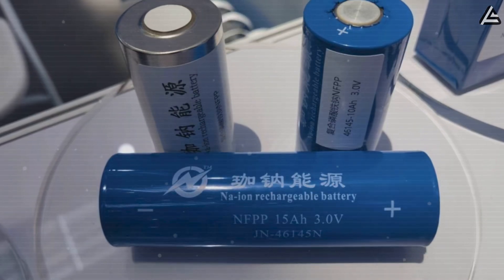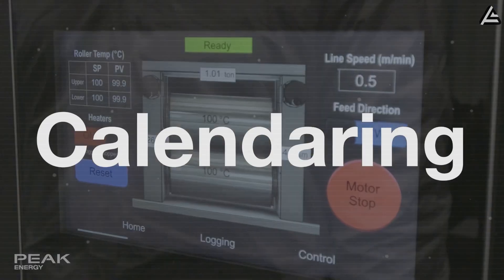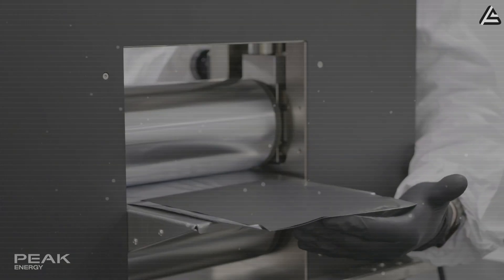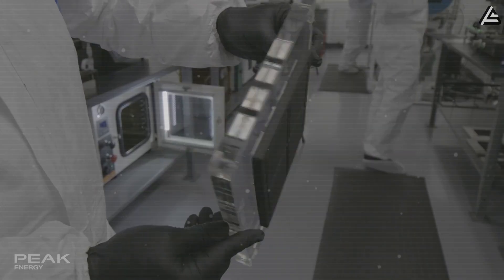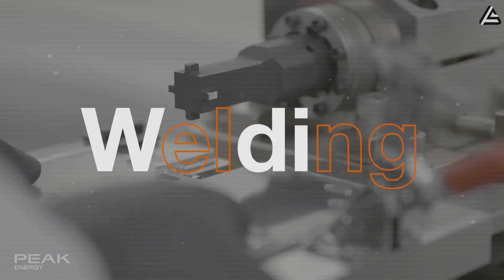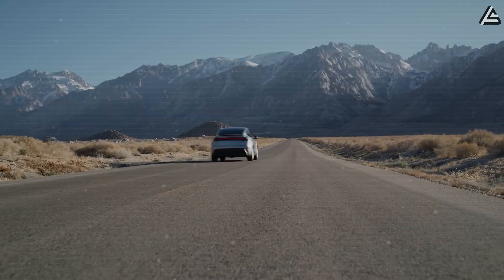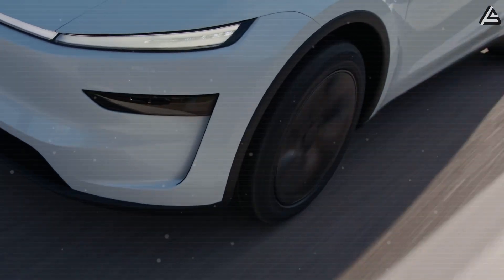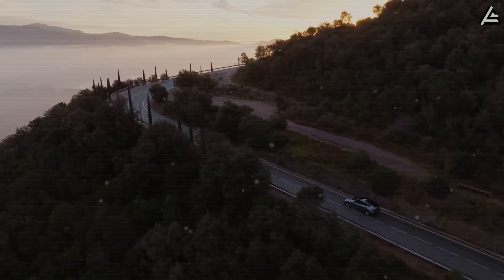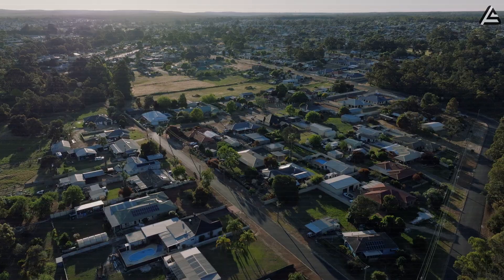NFPP sodium-ion doesn't just sidestep those issues — it uses sodium, iron, and phosphate that can be sourced locally, reducing costs by roughly 20% versus the best lithium systems, while offering superior thermal stability and cycle life. The trade-off is lower energy density than NMC, meaning 200 to 250 miles of range instead of 350-plus, but for affordable EVs and grid-scale storage, that balance of cost, safety, and independence could be the real disruptor.